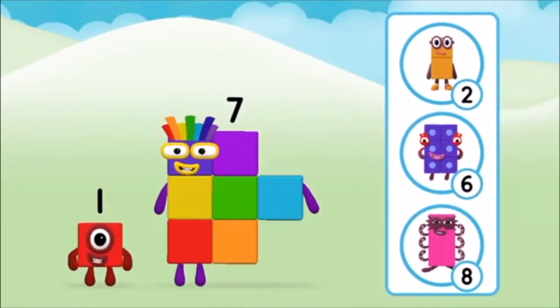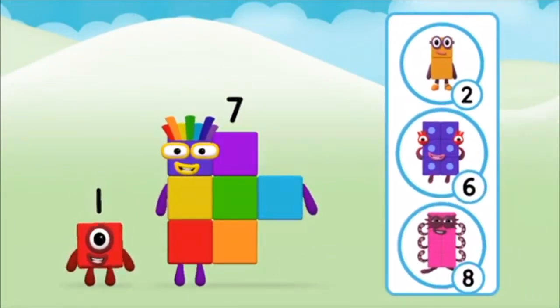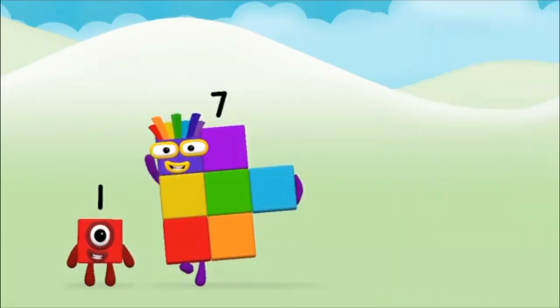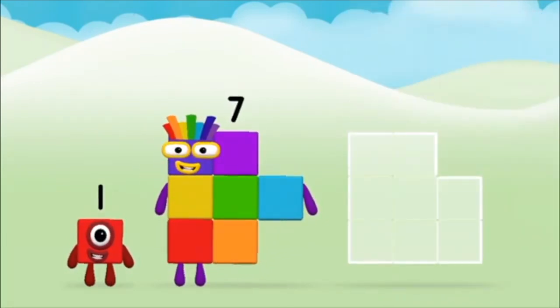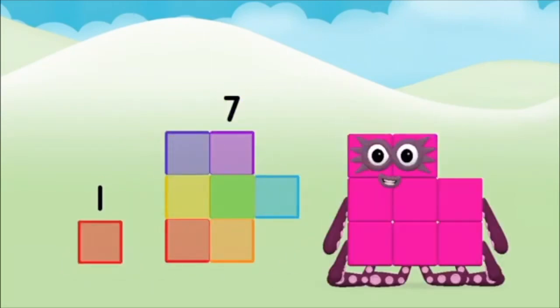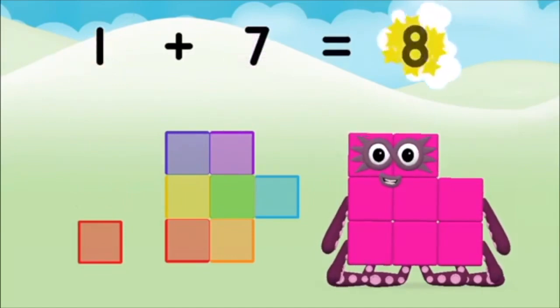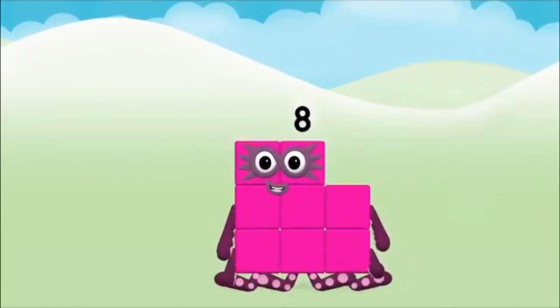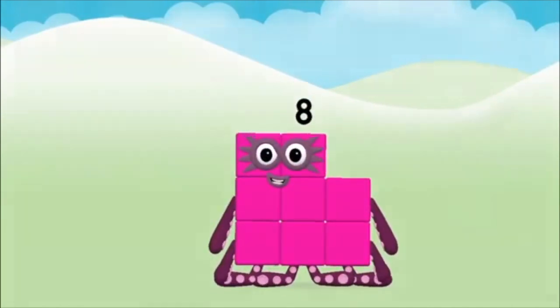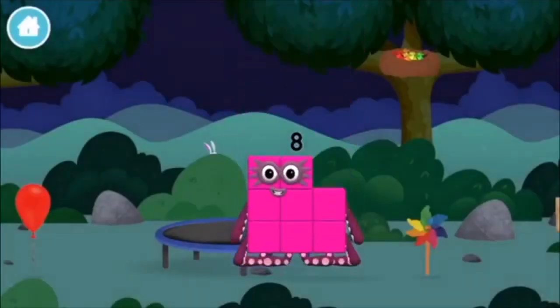Do you know which number block you'll make when you add these two number blocks together? Great! Add the number blocks together! Seven, one, one plus seven equals eight! Great! You made number block eight! You made a new number block!